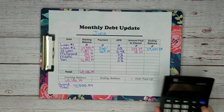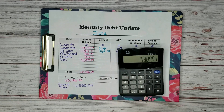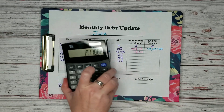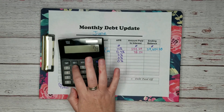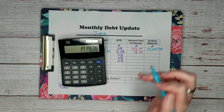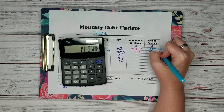Let's see what our new ending balance would be. We started with $17,387.71, we paid $269.09, and then we had $78.24 of interest, which means our new balance is $17,196.86.